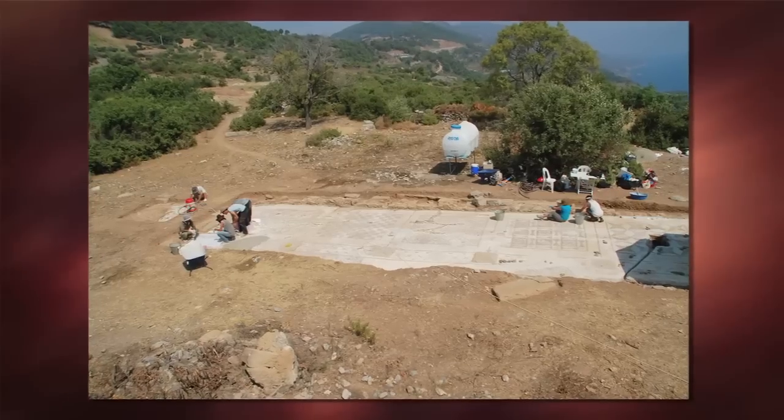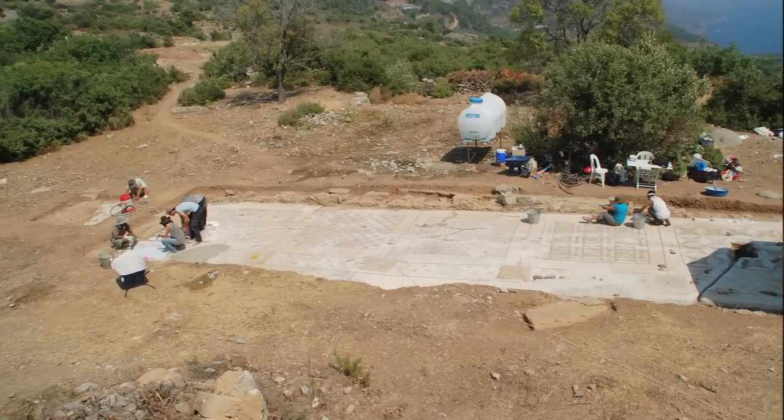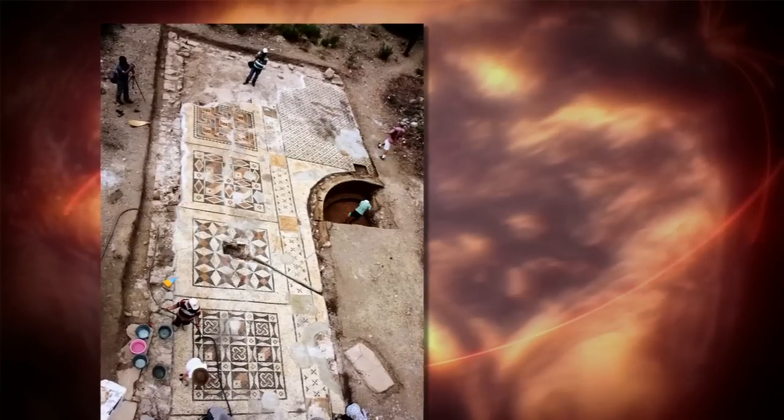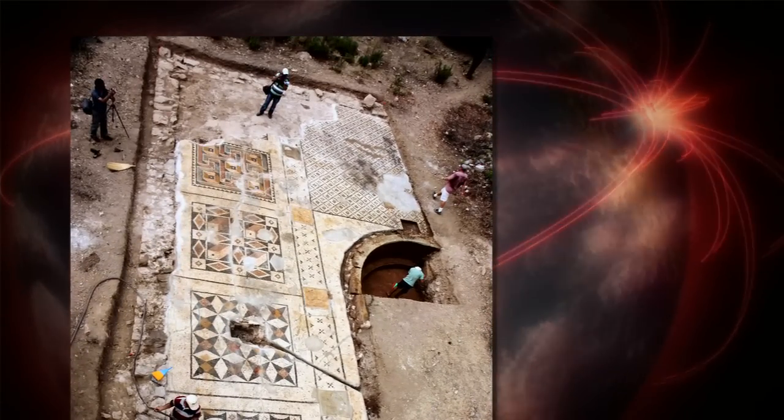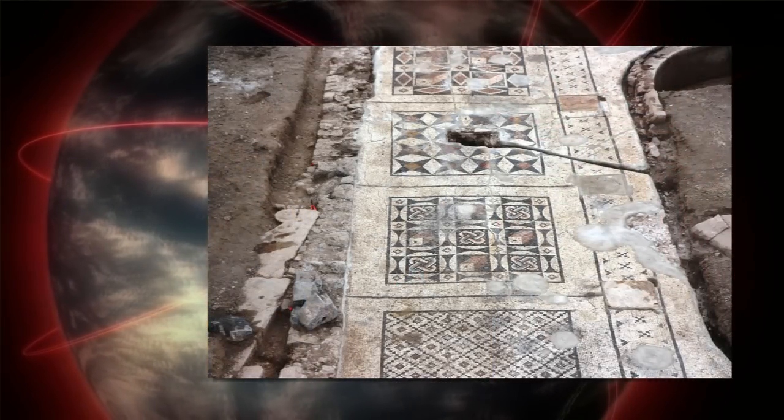I'm Michael Hough and I have unearthed a massive Roman mosaic. The mosaic is spectacular because it is extremely large. As far as we are aware, it looks to be the largest mosaic of its kind ever found in southern Turkey.